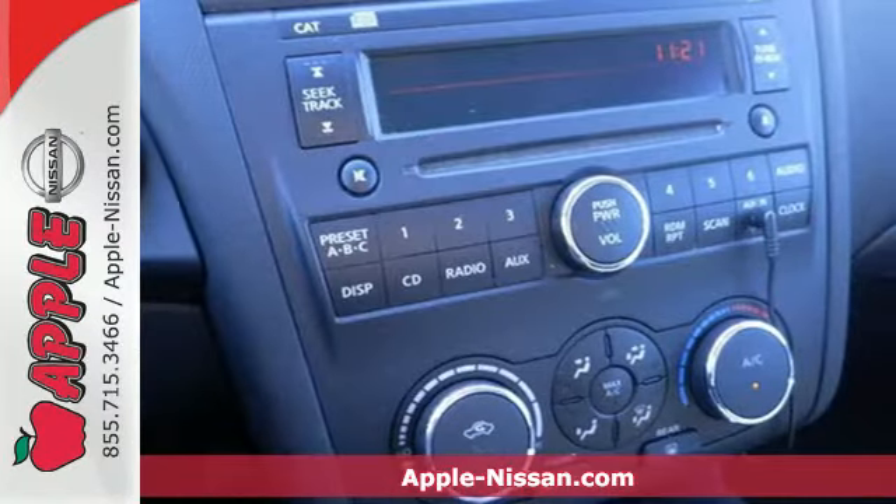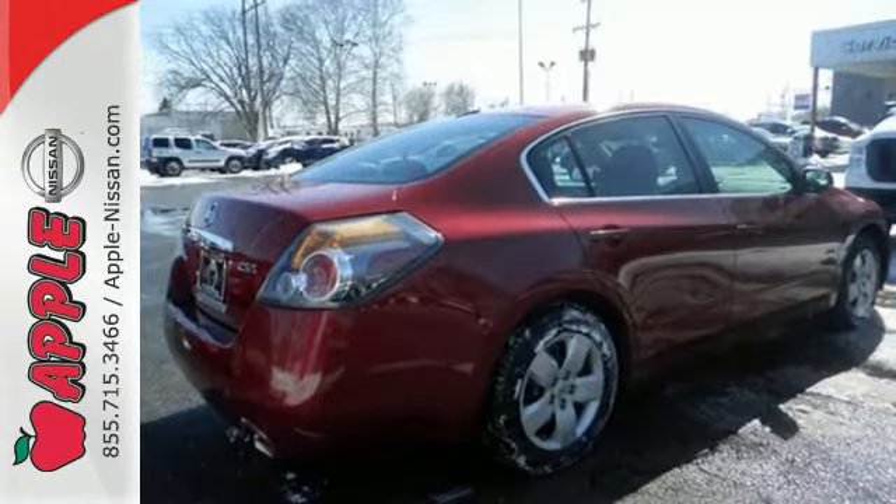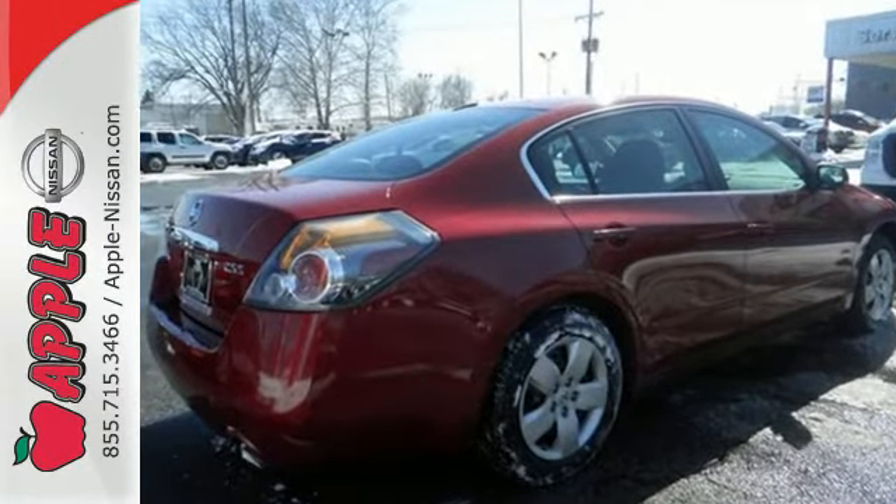All your bases are covered with safety features, like dual airbags, child safety locks, and a 5-star crash test rating.